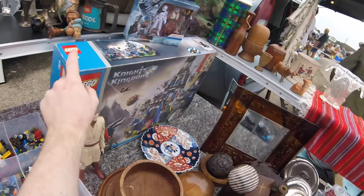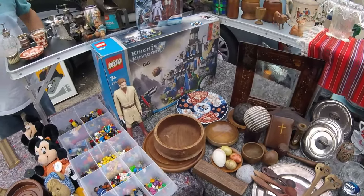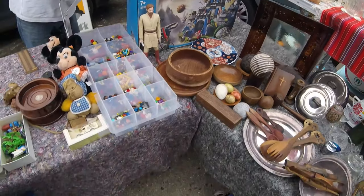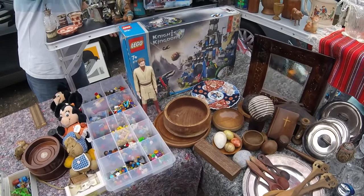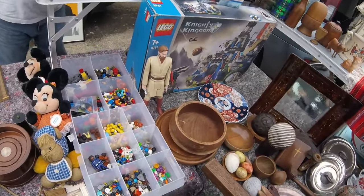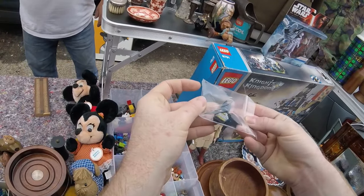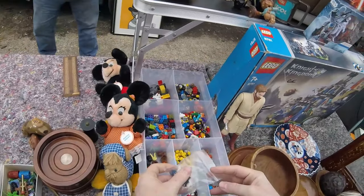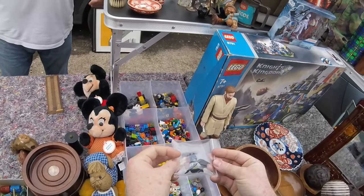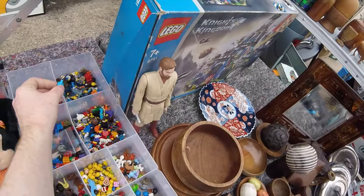At a Lego stall, the buyer asks how much for a big Lego set. The seller wants £150, saying the figures and everything are immaculate and all there, with another little set included. They discuss Lego figures — prices vary by figure using Bricklink average prices. Generally, figures are £1.50 each with an accessory, or three for £4. The seller mentions there are loads more pieces still to be sorted.